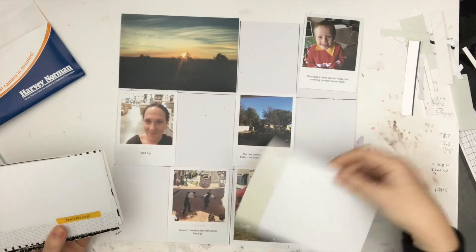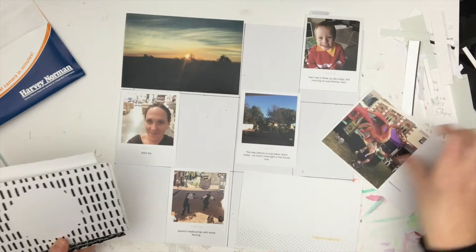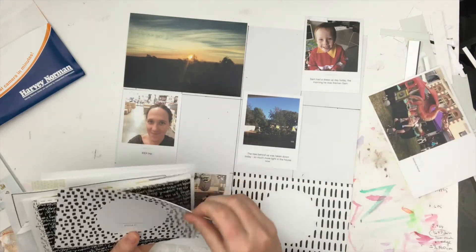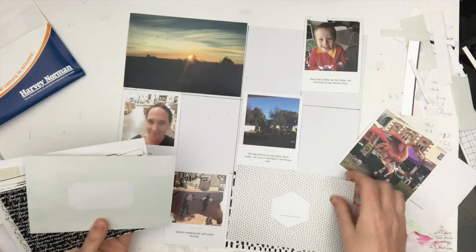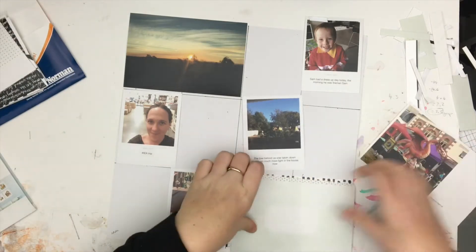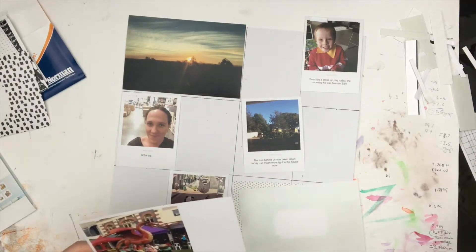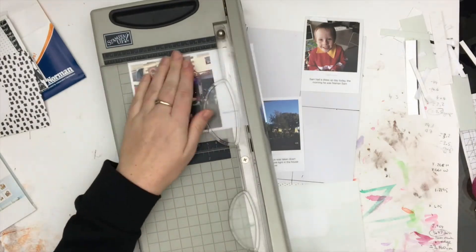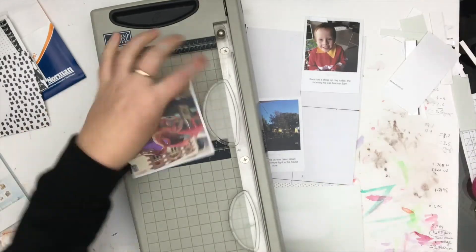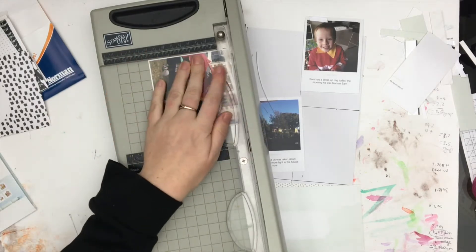That photo was actually taken out the window of the car on the way to my in-laws' house one evening — it was really pretty. There were actually a couple of fires burning, back-burning, so it was all safe, but it made the sky look this really pretty orangey-yellow color, not the typical bright orange-red you normally see in a sunset. It was really nice, so I snapped a photo out the window.